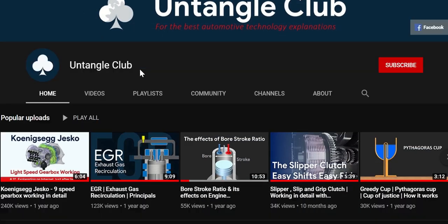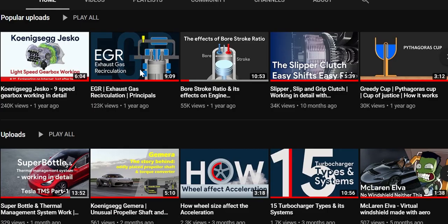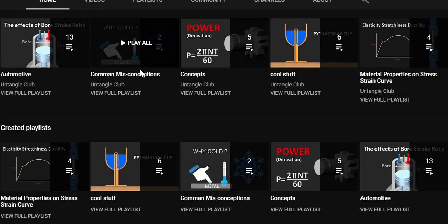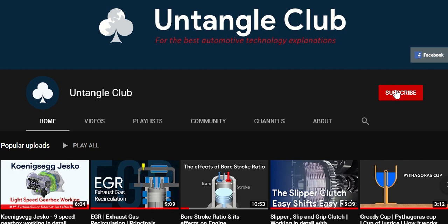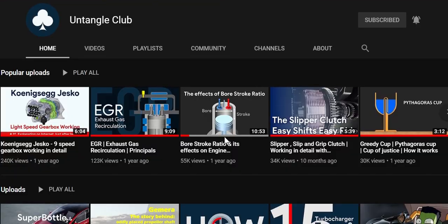It takes a lot of effort to make such content and do animations for it. By putting it on YouTube, it's nowhere near the profitability of selling reports. So make sure you support us by subscribing to the channel and sharing the video, and keep us motivated by your likes and comments — then only we can keep bringing such content in the future.